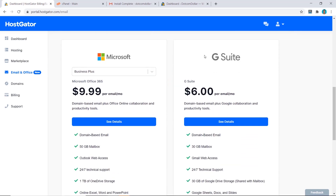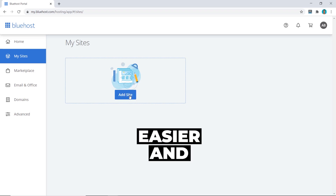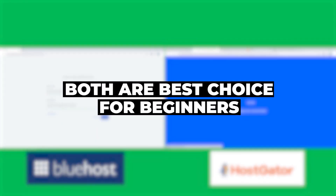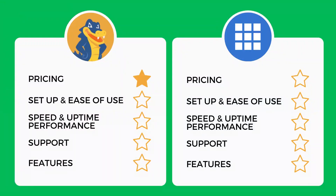Moving on to WordPress installation, both hosting providers offer a one-click WordPress install. However, I found Bluehost slightly easier and quicker, as you don't have to access your email to retrieve your password like you do on HostGator. I believe both are among the best choices for beginners — you can get your WordPress site up and running in less than five minutes without any technical knowledge or coding skills. Overall this was very tight, but I give the point to Bluehost as it's a little cleaner and their WordPress install is more intuitive.